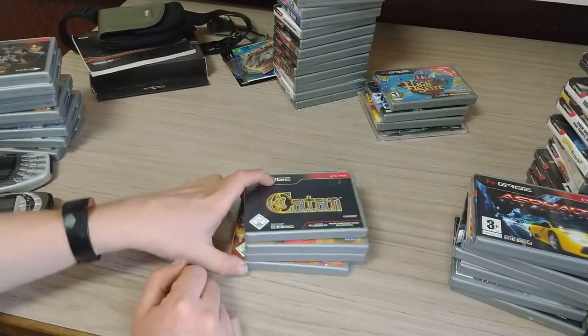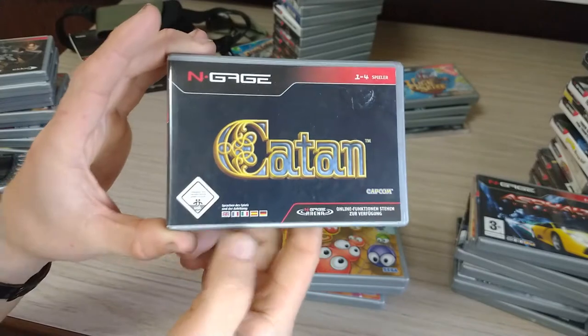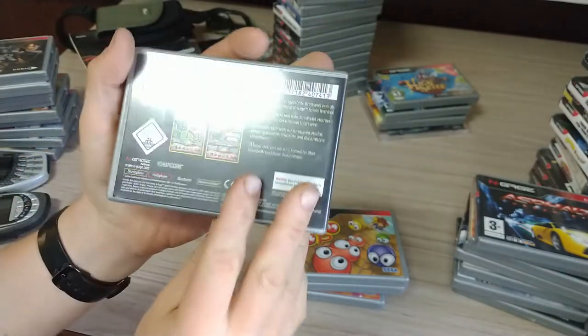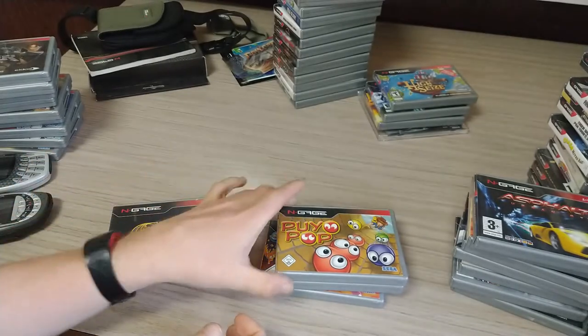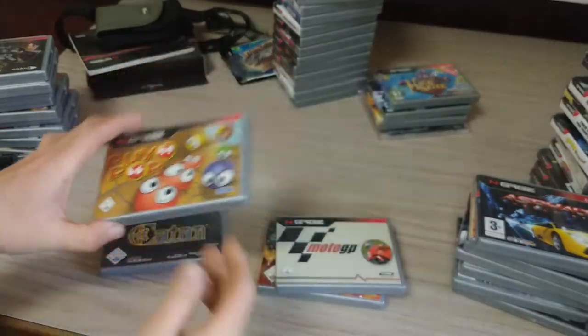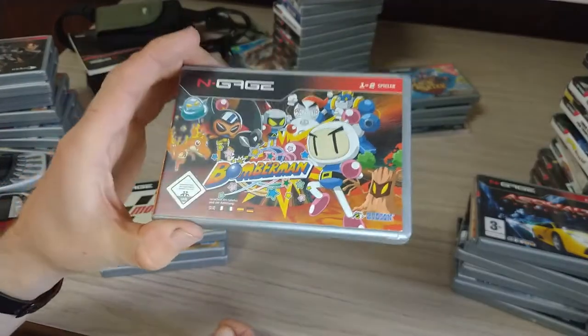Next, these are the German versions. They've got USK and German on the back. So there's Catan, Pyro Pop, MotoGP, and Bomberman.